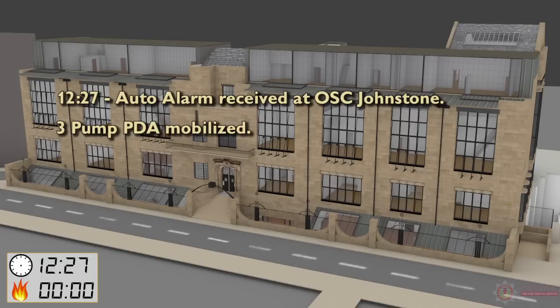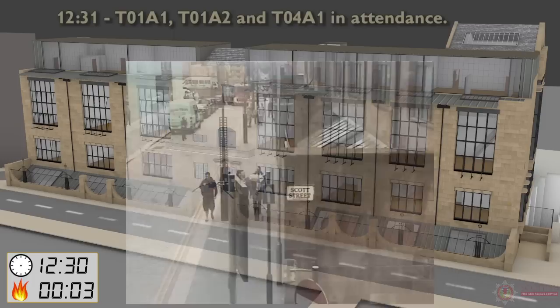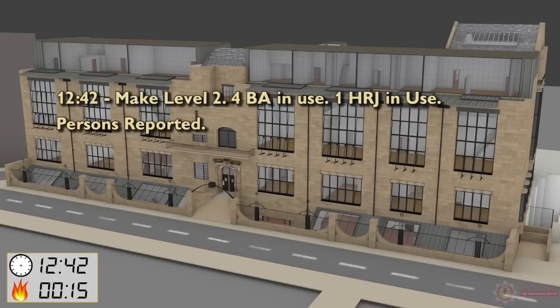12:27 — Auto alarm actuation received at Operations Control Johnson. Three pump PDA mobilised. 12:30 — First call from member of the public. 12:31 — Tango 01 Alpha 1, Tango 01 Alpha 2 and Tango 04 Alpha 1 in attendance.